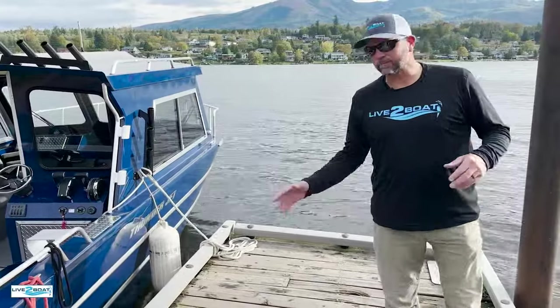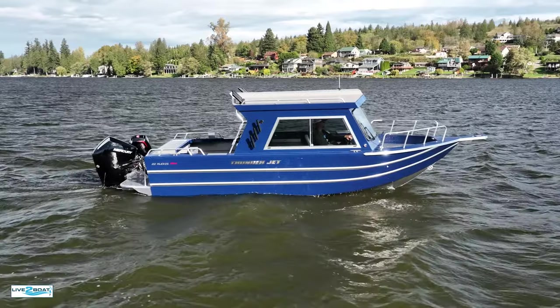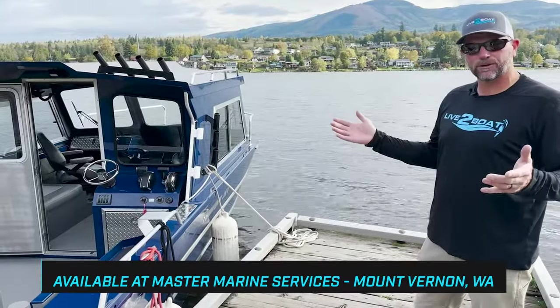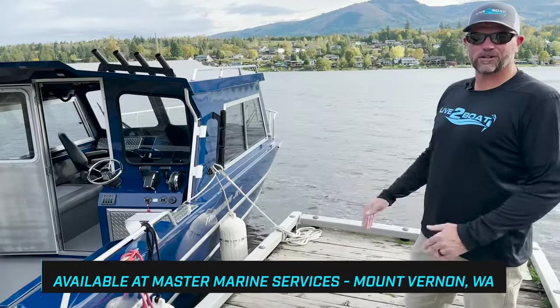Hey everyone, welcome back to the channel. Today we're on Big Lake, Washington, up near Mount Vernon, to check out this awesome 22 Alexis Pro from Thunderjet. A boat like this is easy to tow, easy to move around. With all of our short openers on the inside and outside, you can move around and hit them all with a boat like this. Let's show you around.